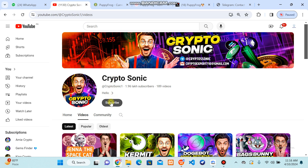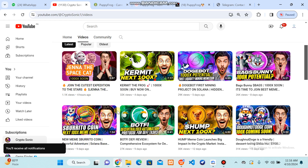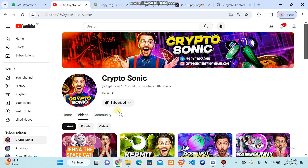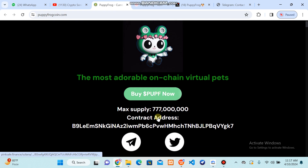If you are new on my YouTube channel, subscribe and press the bell icon for upcoming video notifications, as we upload many projects on our channel so that you can get these opportunities and make profit on a daily basis. Puppy Frog — the most adorable on-chain virtual pet — you can buy it on Pink Sale.